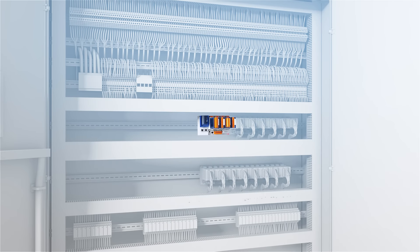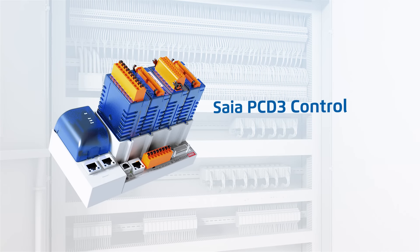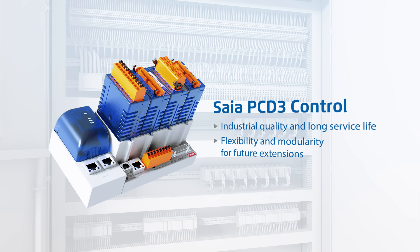The devices in the SIA PC-D3 families meet the highest requirements for modularity, expandability, and flexible communications. Owing to their direct override function, the PC-D3 controllers are ideal for use in primary installations as well as in energy generation and distribution systems. Other benefits are easy installation, industrial quality, and long service life.